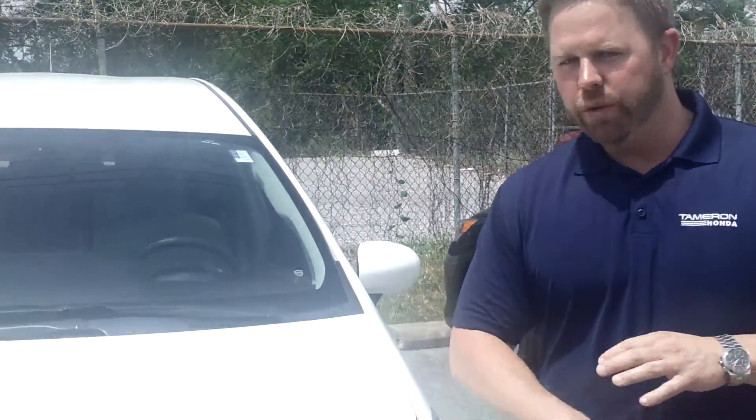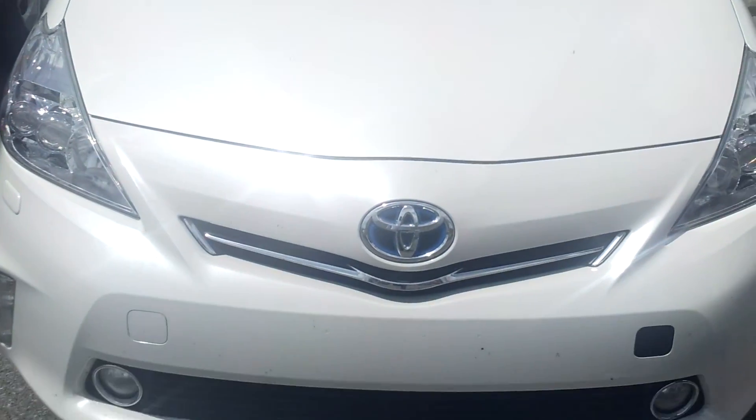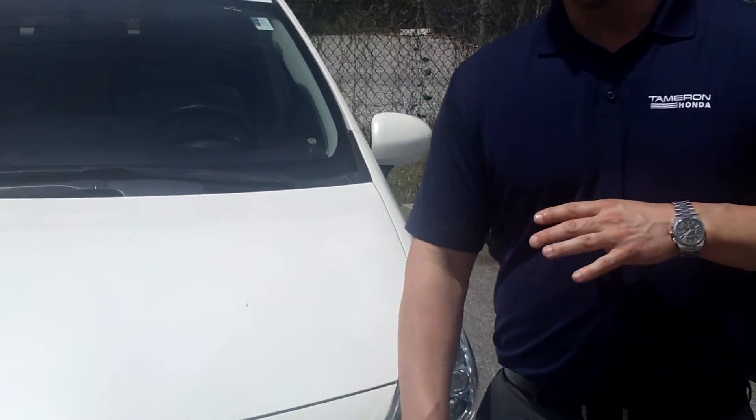Hey Kristen, my name is Eric Pollock here at Tamron Honda. I want to thank you so much for your recent inquiry on this beautiful 2012 Prius V. This is the exact car that you were asking about in your inquiry. I called you earlier and left you a voicemail, but I wanted to send you a video to introduce myself and re-answer those questions you had asked.